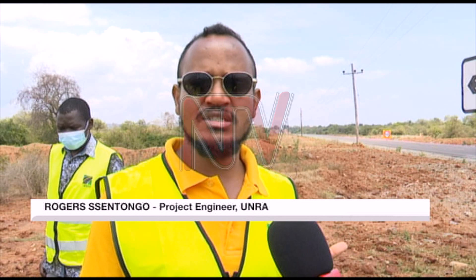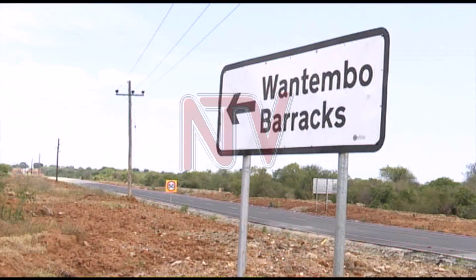This is one of the link roads within the project. It's four kilometers serving the Wanatembo barracks. This was identified as a key road to ensure that the security in the region is enhanced.